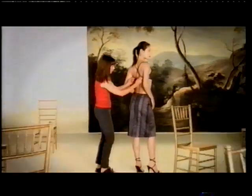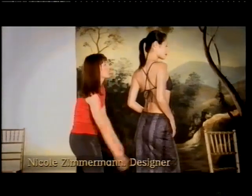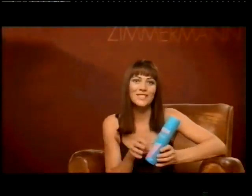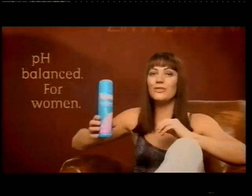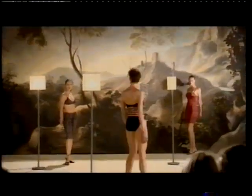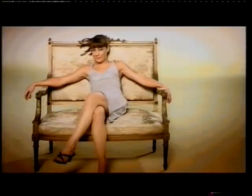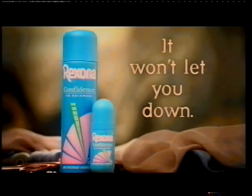I design beautiful clothes for beautiful women. And all women are beautiful. It's a glamorous industry, not a glamorous job. For each design that works, there are hundreds that don't. But here's one that does — Rexona Confidence Antiperspirant. Designed especially for women, it's pH balanced and works in harmony with my body to keep me dry all day long. Rexona Confidence works hard, because so do I. Rexona — it won't let you down.